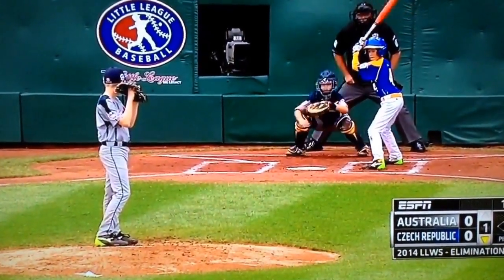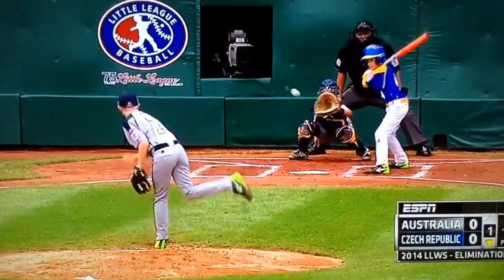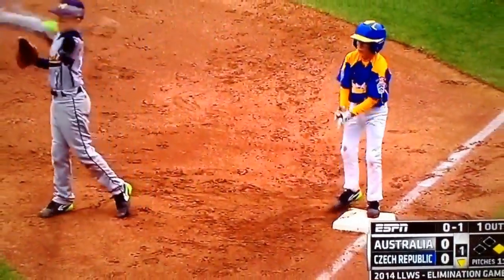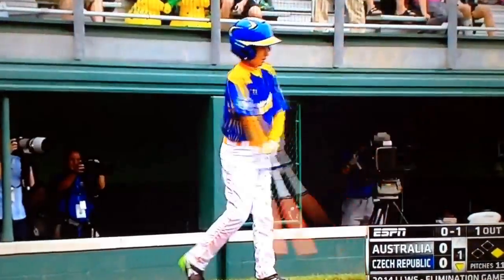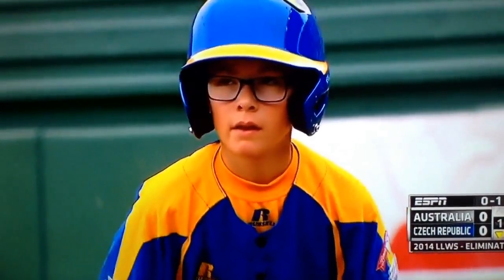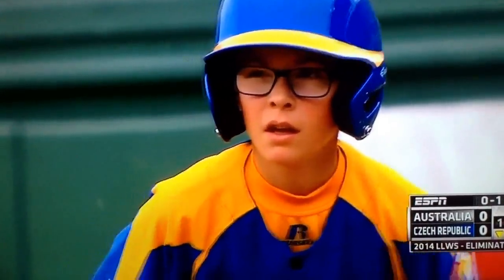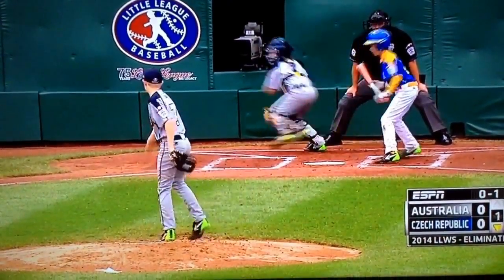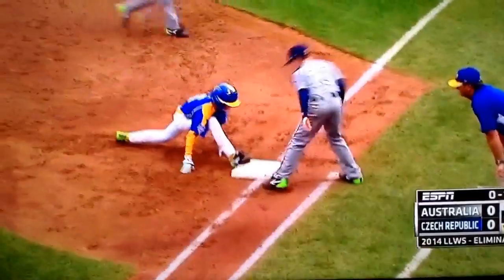Good play all the way around, and a good call at first base by the umpire. It's now shown to be a shortstop play — he's just going to be a player over there at first base. Daniel Stephens is in as the catcher for us.